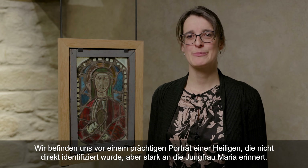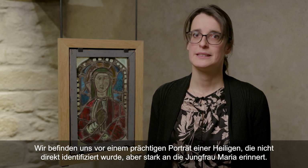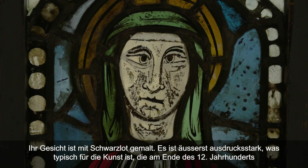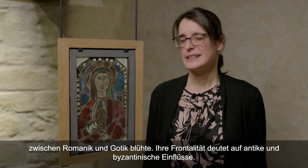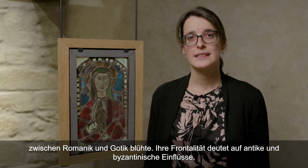Ici, par exemple, nous sommes devant un splendide portrait d'une sainte qui n'a pas été identifiée directement, mais qui s'apparente fortement à la Vierge Marie. Son visage est peint à la grisaille, il est extrêmement expressif, et c'est caractéristique de l'art qui fleurit à la fin du XIIe siècle entre le roman et le gothique, rappelant par sa frontalité des œuvres antiques ou byzantines.